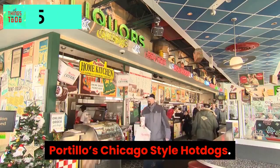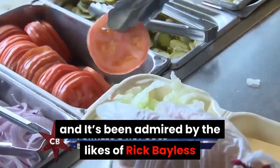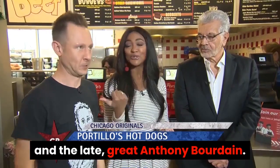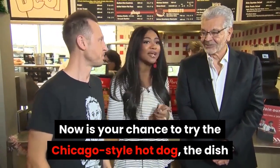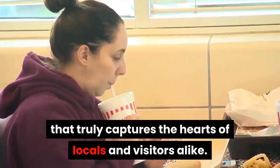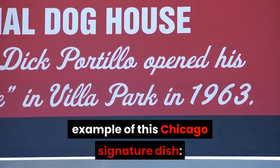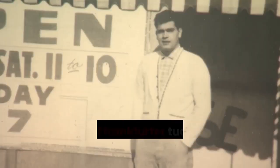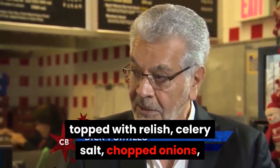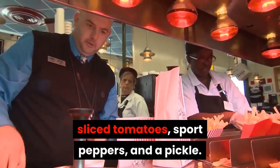Portillo's Chicago Style Hot Dogs. You've probably seen them everywhere, and they've been admired by the likes of Rick Bayless and the late great Anthony Bourdain. Now is your chance to try the Chicago style hot dog, the dish that truly captures the hearts of locals and visitors alike. At Portillo's, you get the quintessential example of this Chicago signature dish: an all-beef frankfurter tucked into a steamed poppy seed bun, topped with relish, celery salt, chopped onion, sliced tomatoes, sport peppers, and a pickle.